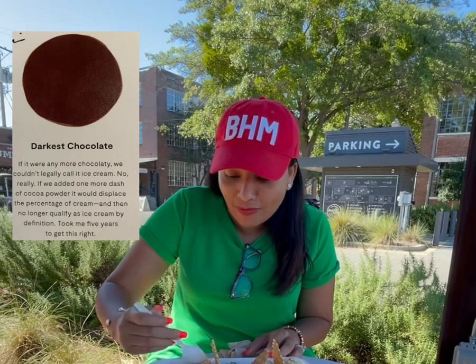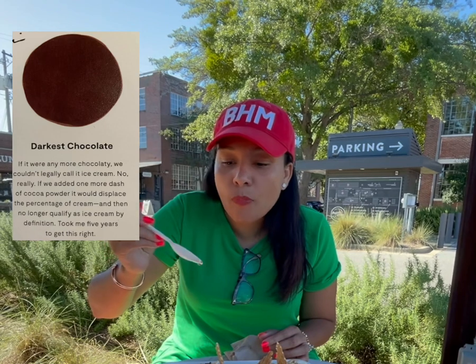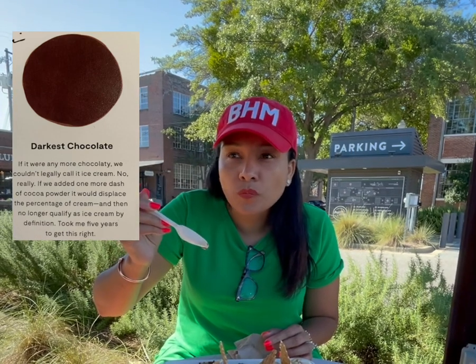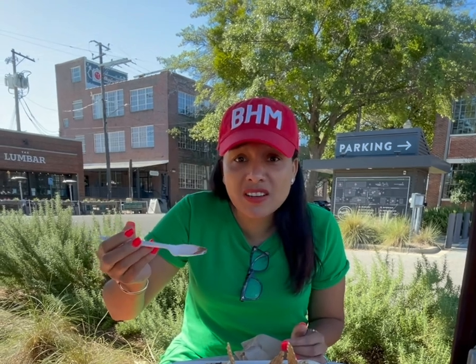Next, I'm going to try the darkest chocolate. It's a rich chocolate. Oh, that is so good. Oh my God.